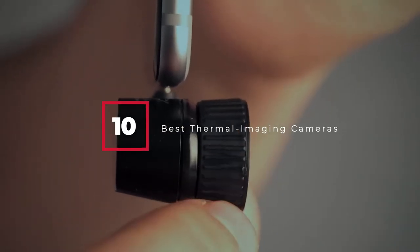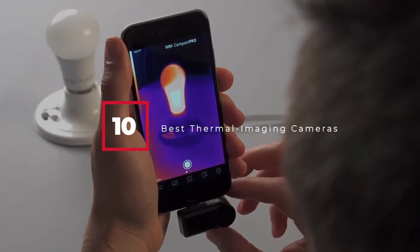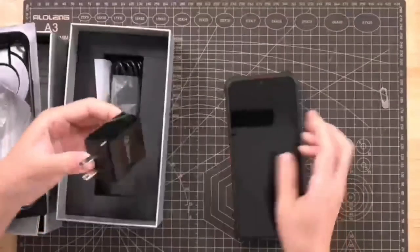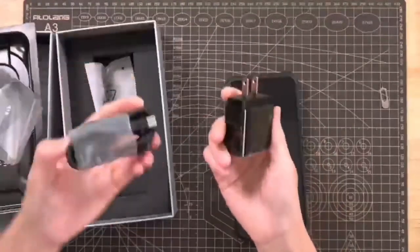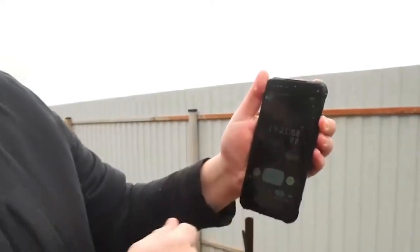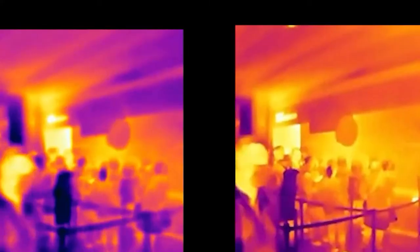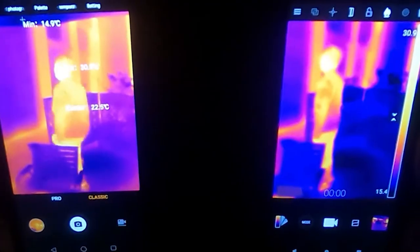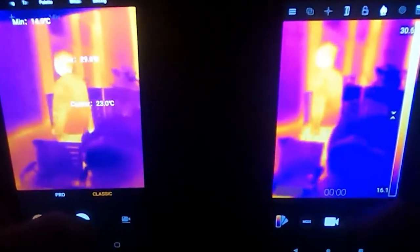Hello guys, in today's video we're going to check out the best thermal imaging cameras this year. I made this list based on my personal opinion, and I've tried to list them based on their price, quality, durability, and many more. To find out more information about these best thermal imaging cameras, you can check out the description below. If you want to get the best thermal imaging camera according to your needs, then watch the video till the end and then decide to buy.